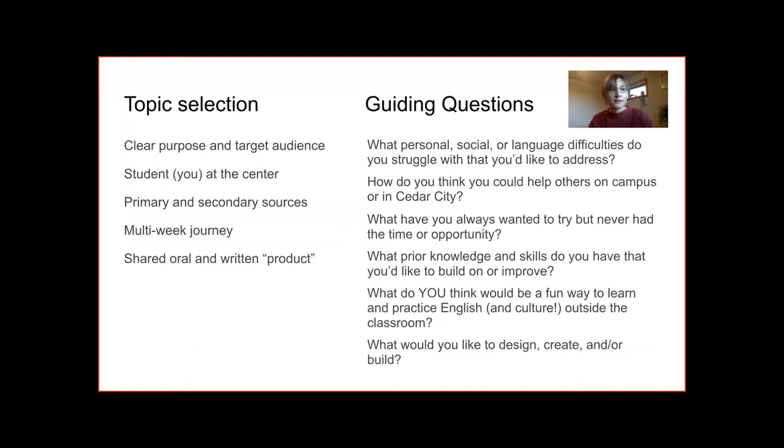Here I'm sharing some guiding questions for topic selection. Students need guidance when selecting a topic, whether it's a subtopic of a theme or an original topic. You can see a few examples of guiding questions that help students brainstorm. The important thing to remember is that the project should be about themselves — they should do it for themselves first and foremost, and then identify who else this project might help.